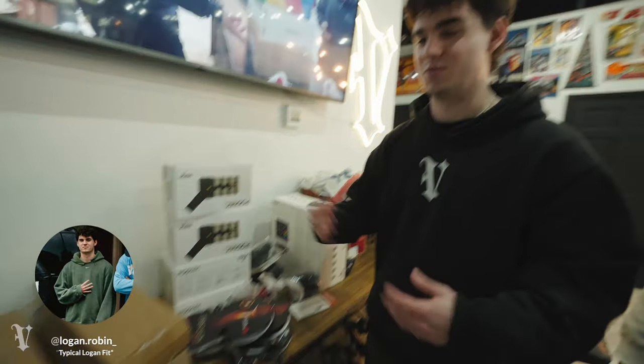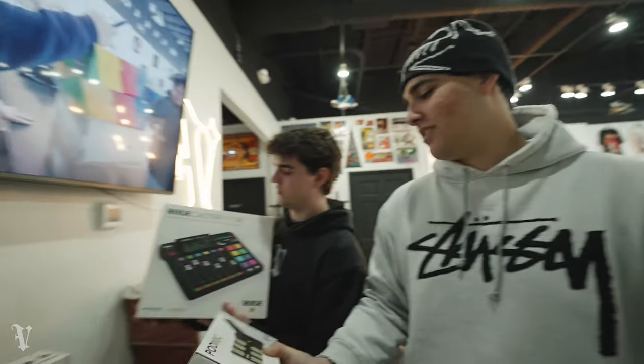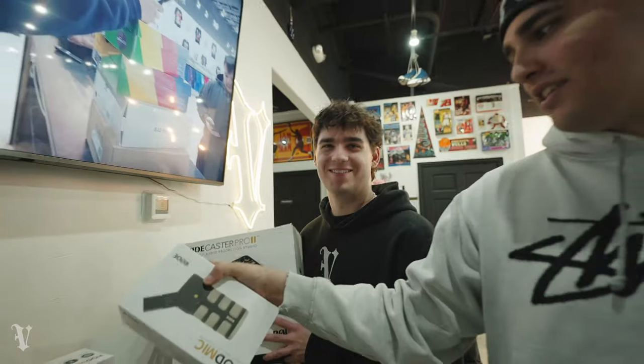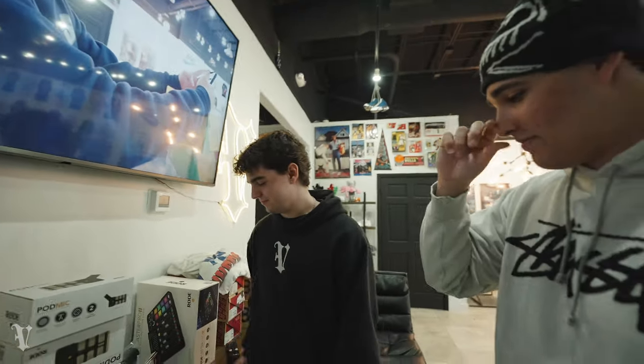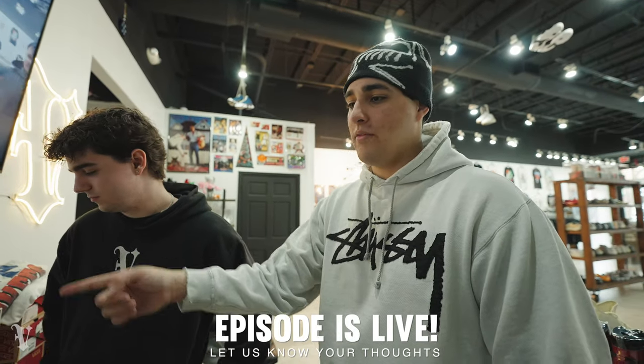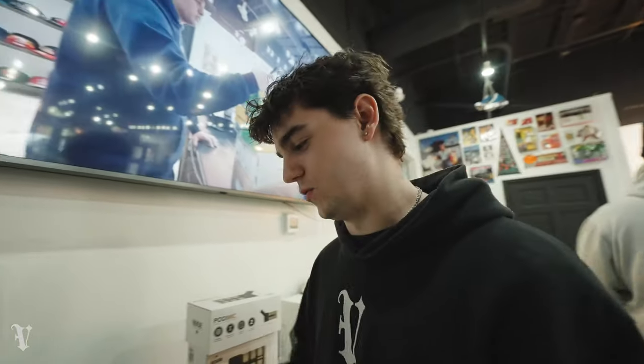Big news — we got some pod mics, cables, and other stuff. Matt didn't shy away — a resilient fella. This was not cheap, so please when the podcast drops, like, comment, subscribe, share it. Rode is a really good brand for this kind of stuff — sponsor us please. Tune in, locked in, tune in.